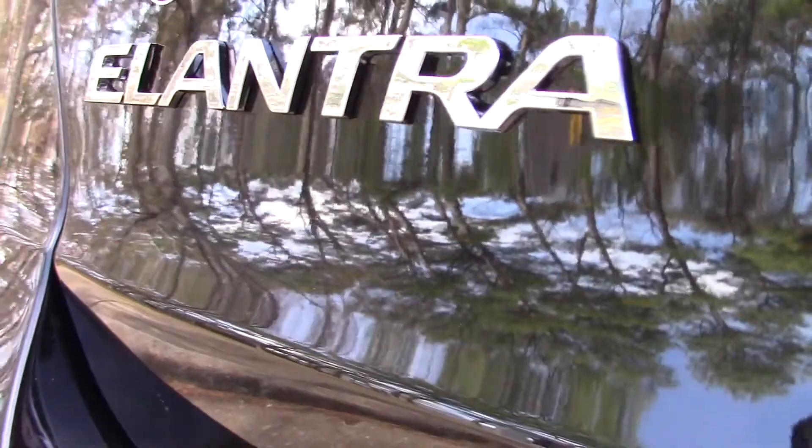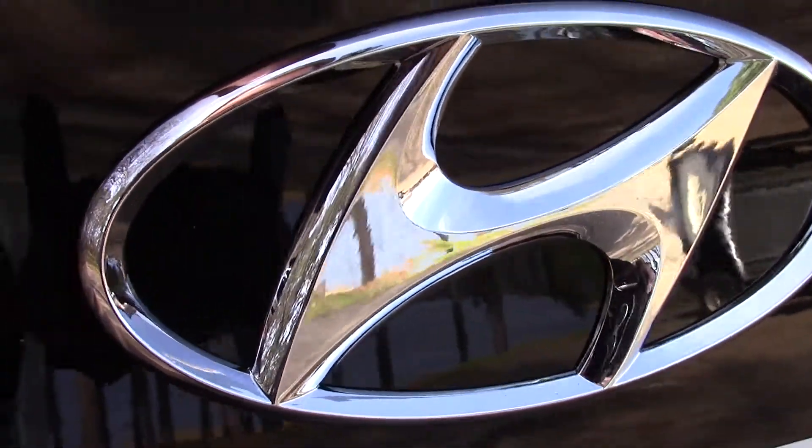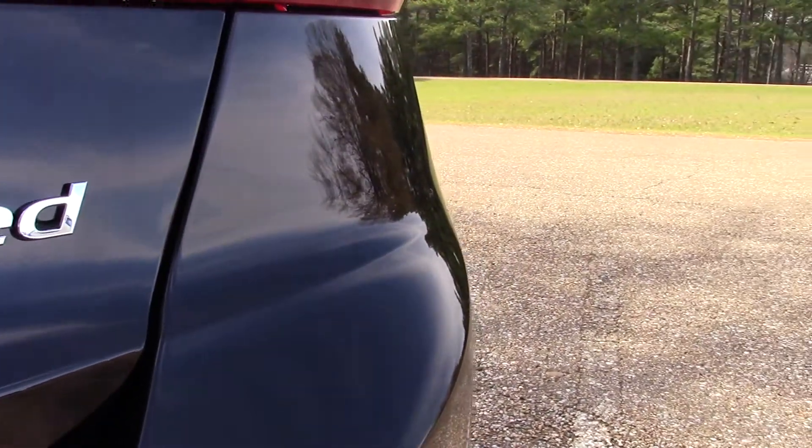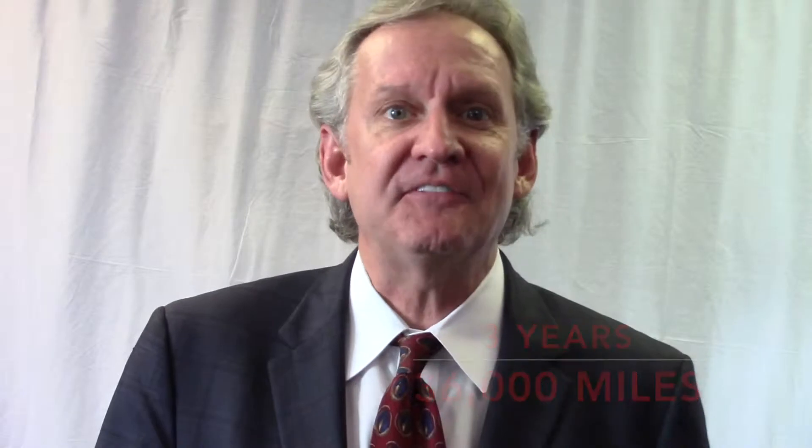Assurance. The Elantra has a 10-year, 100,000-mile powertrain warranty and a 5-year, 60,000-mile bumper-to-bumper warranty and free 5-year roadside assistance program. The Corolla only offers a 3-year, 36,000-mile bumper-to-bumper warranty and a 5-year, 60,000-mile powertrain warranty.